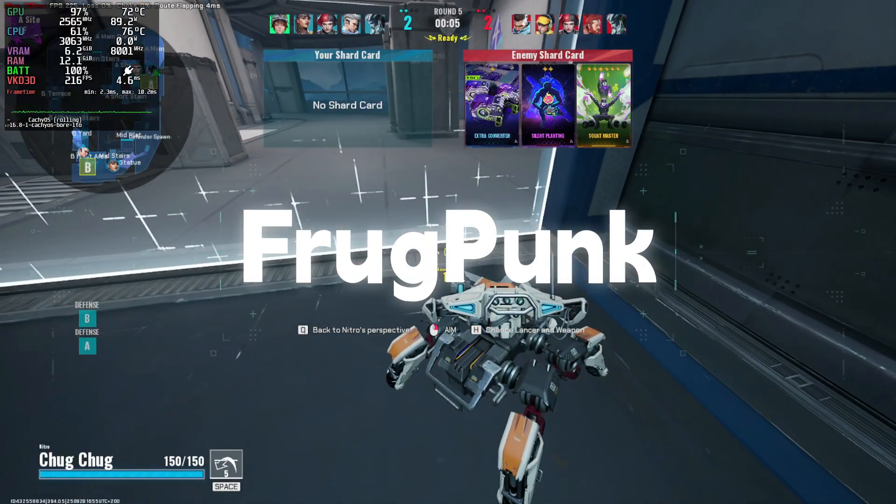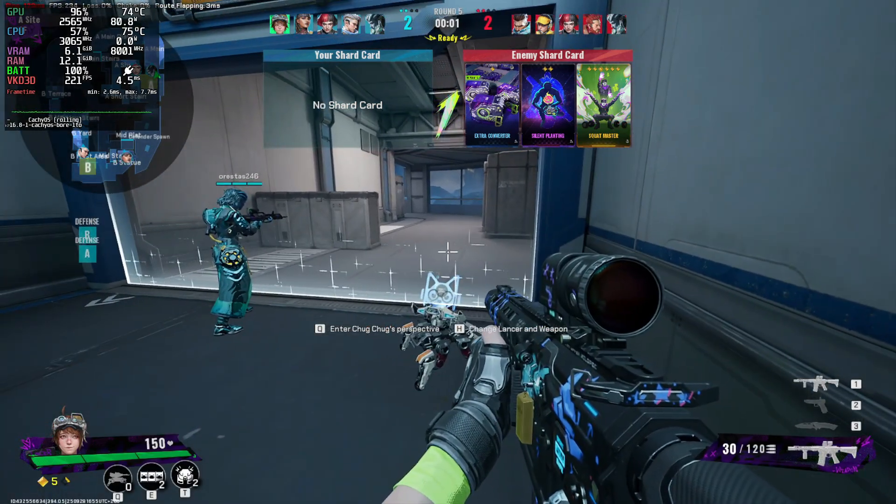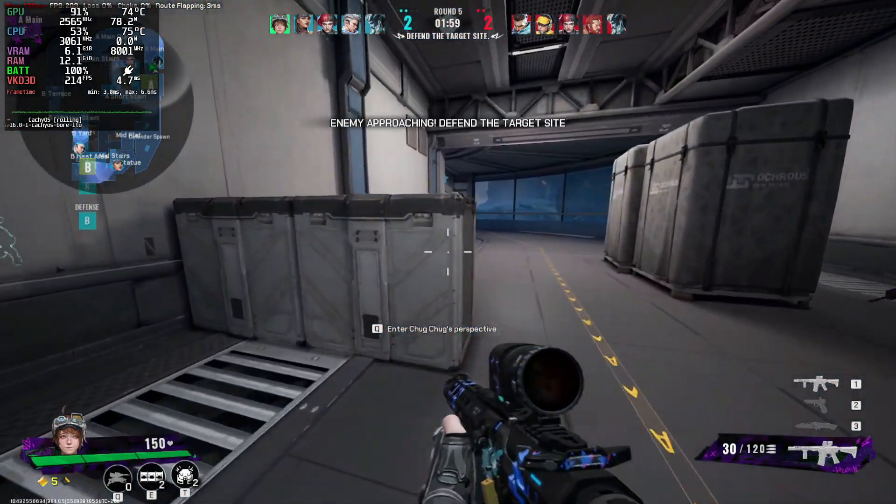Fragpunk — this one flies. 200 to 230 fps, it feels buttery smooth with no frame drops at all.